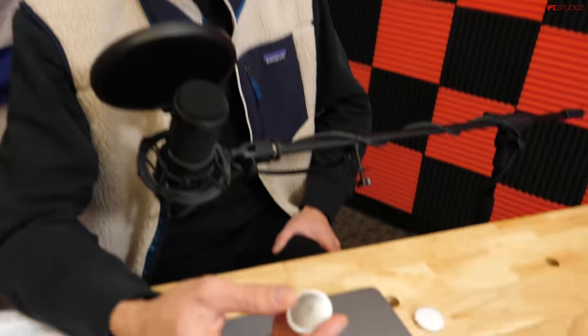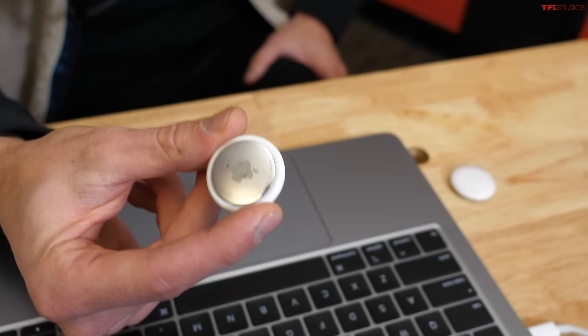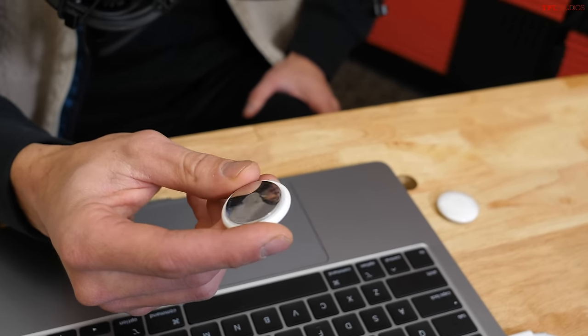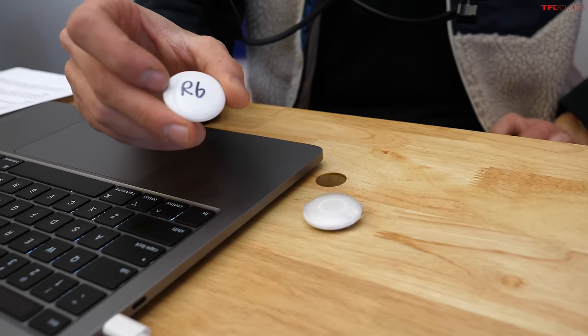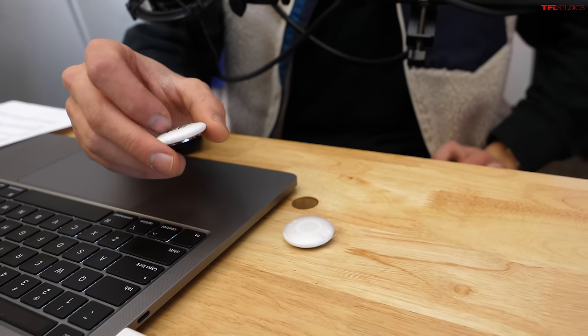The way they work is they actually ping off of iPhones — they're not GPS-based. They just run off a little battery. Anytime a modern iPhone passes by, it doesn't need to be the owner of the AirTag. Any iPhone passing by will update its location and send that location to the owner of the AirTag. Criminals are sticking these on cars that don't belong to them, and they're just so small they're really hard for the owner to find or even know about.